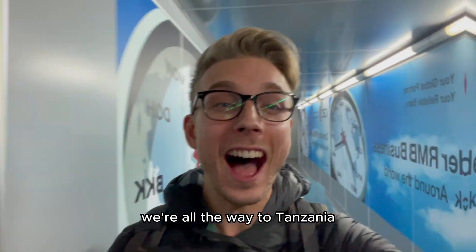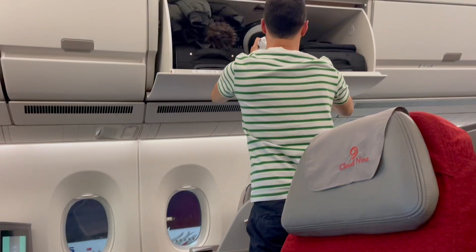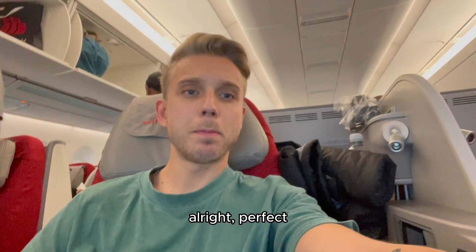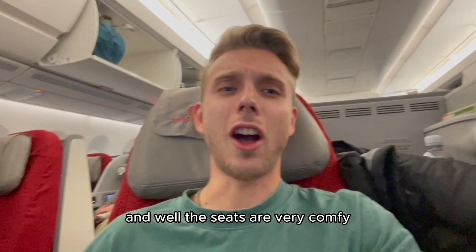So now we're flying from Frankfurt to Addis Ababa, which takes around seven hours, and we're flying an Airbus 350. We made it! We're on the way to Tanzania. First time in Ethiopia. This is so nice — they give you hot towels to freshen up a little bit. We're ready. Let's see what kind of food they have. The seats are very comfy, I like it.